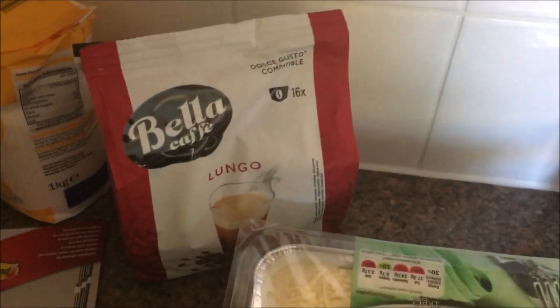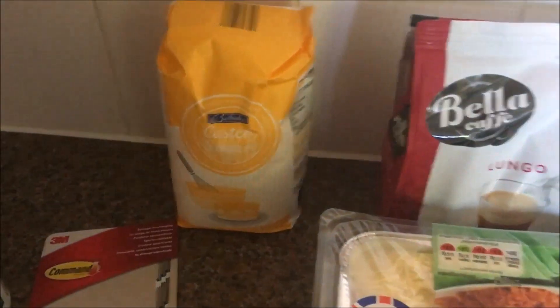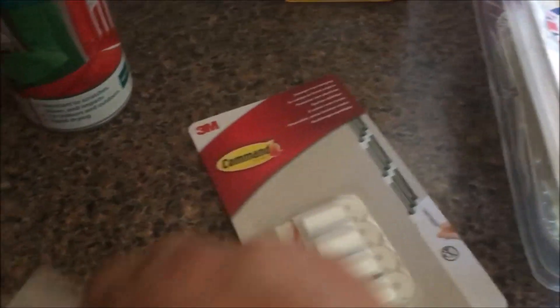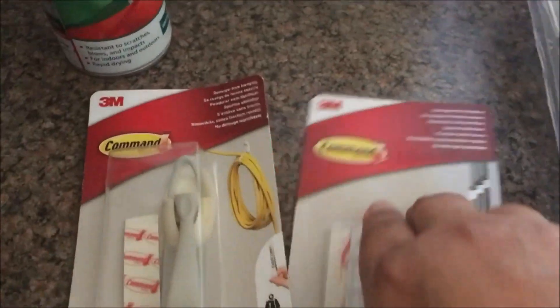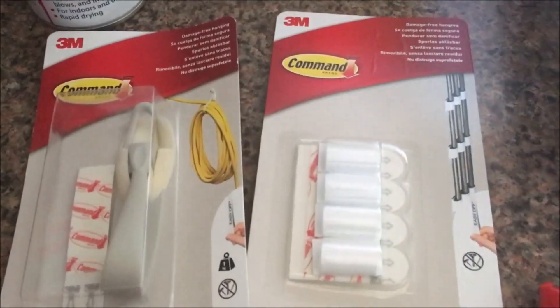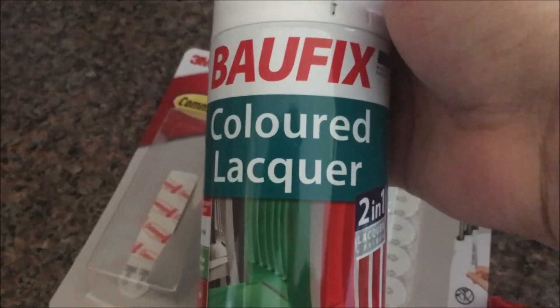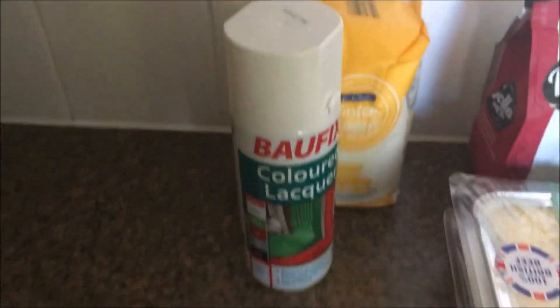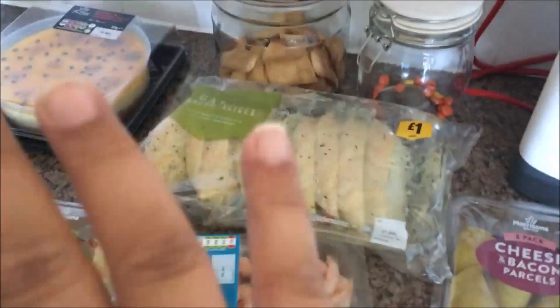Two lasagnas - I'm going to cook one tonight and freeze the other one. Some coffees, also sugar, and some dark chocolate. They had two for three pounds on this command tape, which is actually to keep your cables tidy, so I thought I'd give it a try. I also picked up a coloured lacquer spray paint for £2.99 - they had white, red, and green, so I just got the white one.